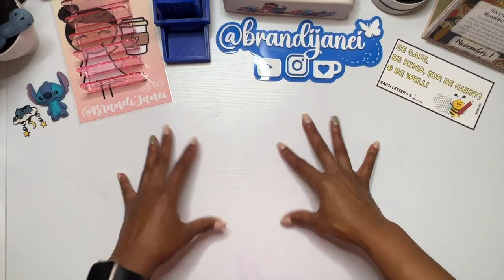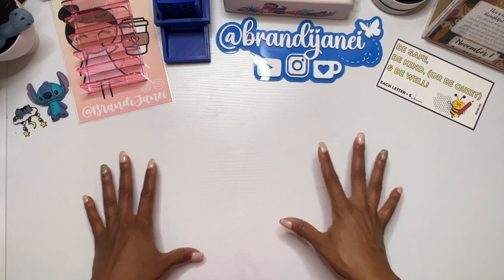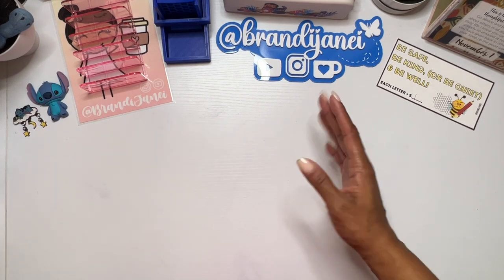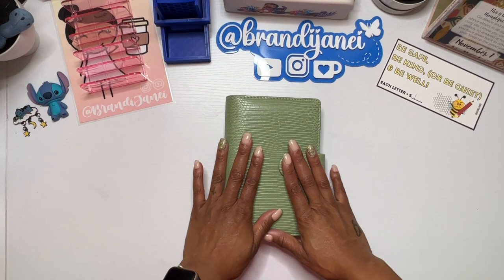Hello everyone, it's Brandy Janae. Thank you so much for tuning in to my channel today. I'd like to welcome you if you're new, and welcome you back if you're returning. In today's video, we are going to be stuffing our Christmas binder. It's what I decided I'm going to be doing on Fridays for this month.